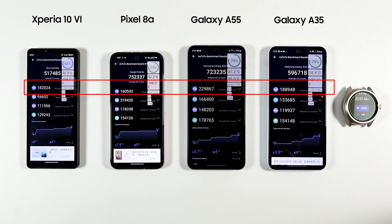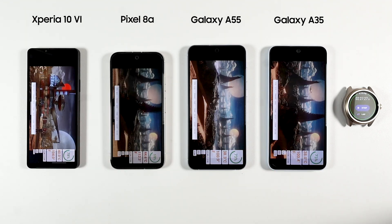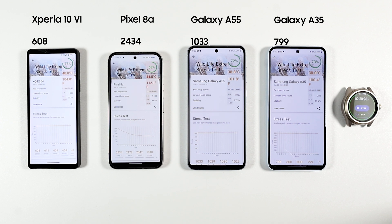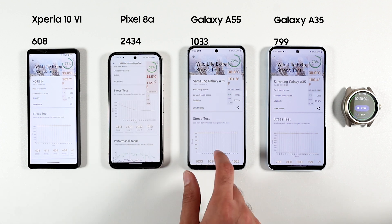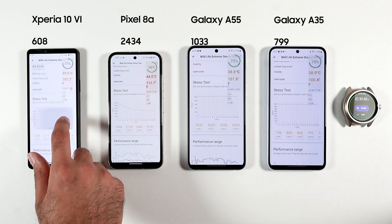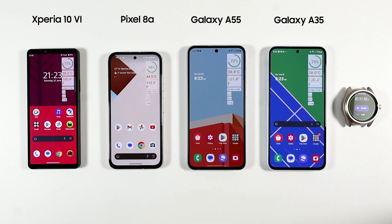In terms of CPU performance, the A55 did the best, followed by the A35, then the Xperia, and finally the Pixel 8a. For GPU, the Pixel 8a did much better because the Tensor chip allocates significant power to AI and computational photography, followed by the A55, A35, and then the Xperia, which did very poorly. In the 3DMark Wildlife Extreme test, Xperia scored 608, A35 scored 799, A55 scored 1003, and Pixel 8a scored 2434. However, the Pixel 8a was unstable in results due to thermal throttling, while the rest were stable since they're not as power-hungry. The Pixel 8a is essentially using a semi-flagship chipset while the others use either an older flagship or mid-range Exynos.